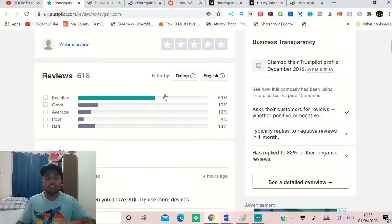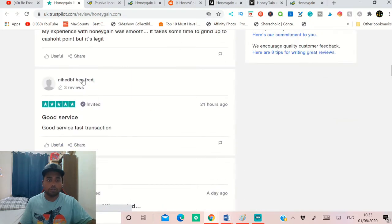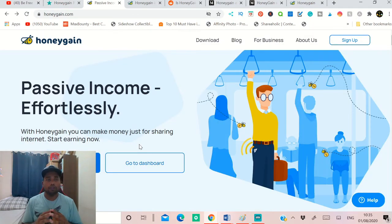These are some reviews submitted by other users. You can see 618 reviews with a four out of five star rating on Trustpilot, so you can trust this website 100 percent. These are some of the reviews left by other users.